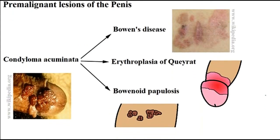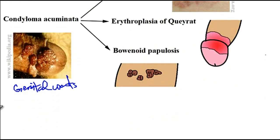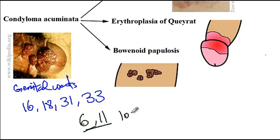Starting with condyloma acuminata, which is also known as genital warts: this condition is more commonly associated with malignant transformation when there is infection with HPV subtypes 16, 18, 31, and 33. The low-risk subtypes of HPV, like HPV 6 and 11, have low potential for progression into cancer. The next condition is bowenoid papillosis, which resembles carcinoma in situ, but is actually a benign condition with a very low chance of progression into cancer. So both genital warts and bowenoid papillosis have a low chance of progression into squamous cell carcinoma.